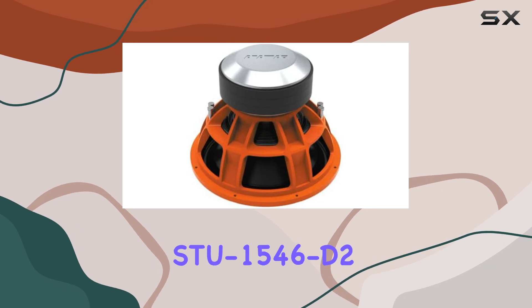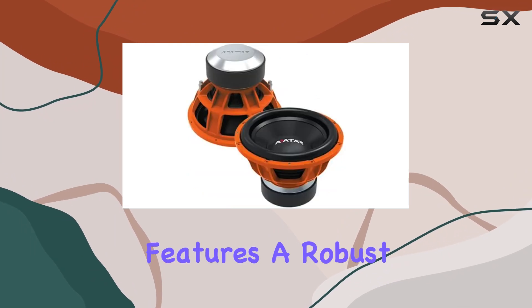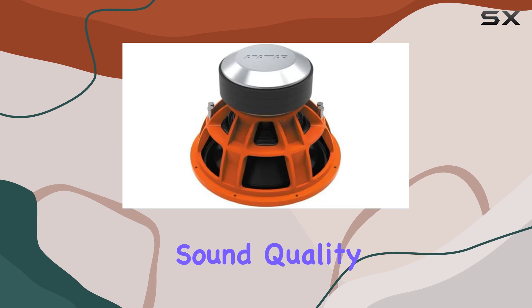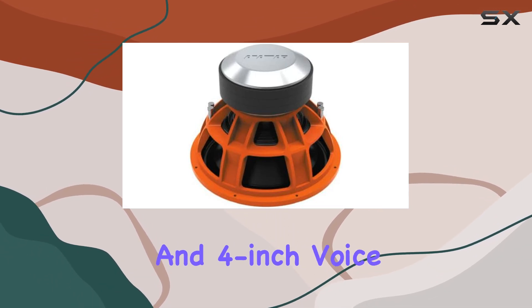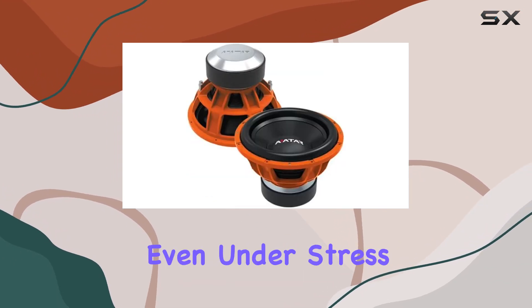In terms of build quality, the STU154062 impresses with its rugged construction. The subwoofer features a robust aluminum frame that not only provides stability but also enhances sound quality by reducing vibrations. The ferrite magnet and 4-inch voice coils are engineered for efficiency and consistent performance, even under stress.